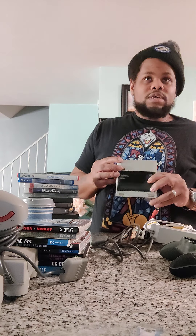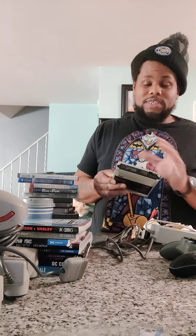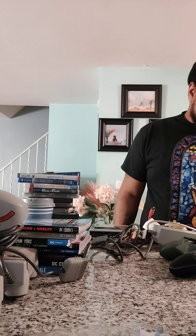Now let's go to the comics. Batman: The Long Halloween, Batman: Scarecrow Tales, Batman: King of Fear, Batman: Year One, Dark Nights Metal, Batman: A Death in the Family, Batman: The Cult, and The Dark Knight Returns.